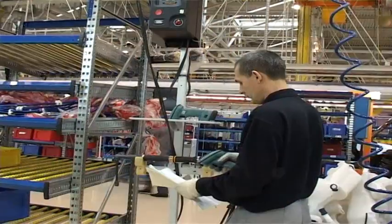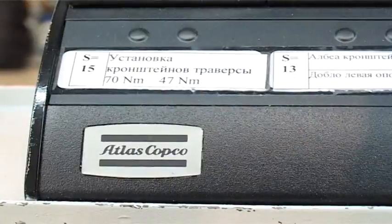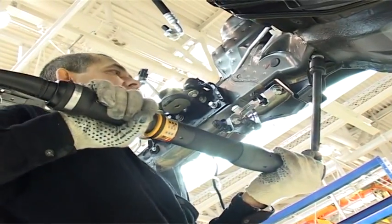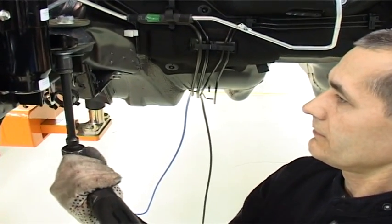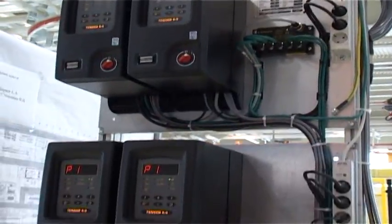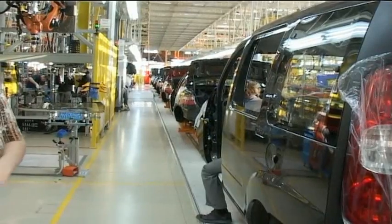TENSOR S electrical nutrunners are equipped with torque and angle transducers. Transducerized tools are traceable and detect tightening errors immediately during the actual tightening. For these reasons, they are recommended for the assembly of safety critical joints. There is no more need for click wrenches. Using TENSOR S electric tools with the appropriate accessories on the assembly lines resulted in improved ergonomics and productivity, while total assembly costs fell significantly.